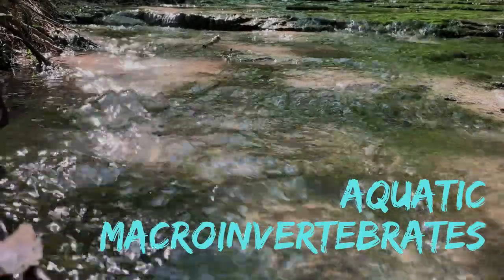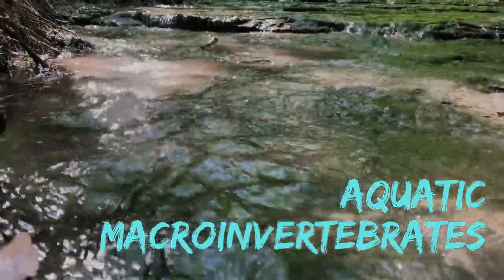Hey guys, my name is Katelyn and I work for the Papio Missouri River NRD. Today, we are going to get our feet wet and learn about benthic macroinvertebrates.